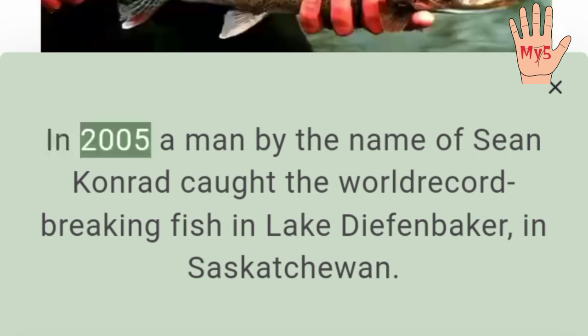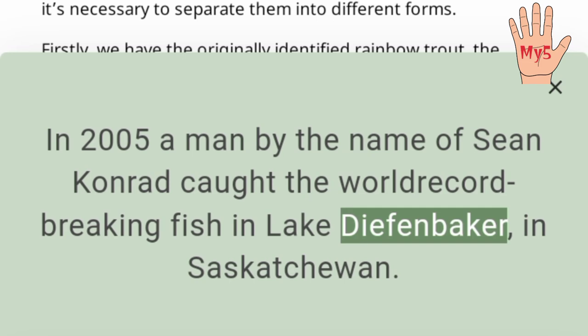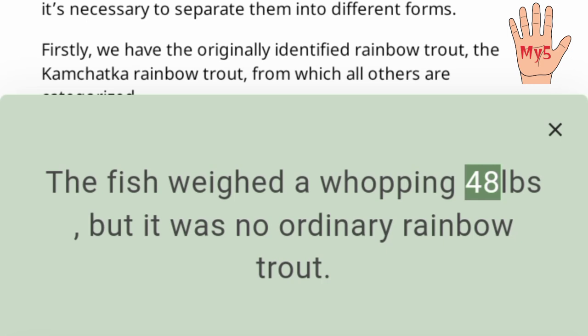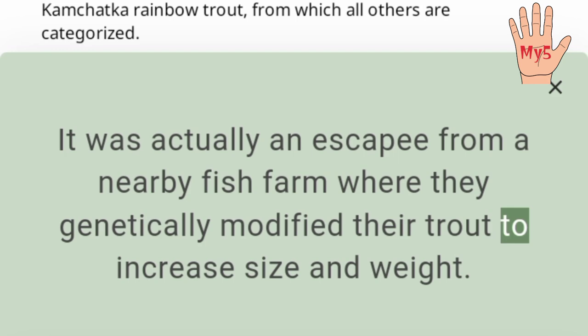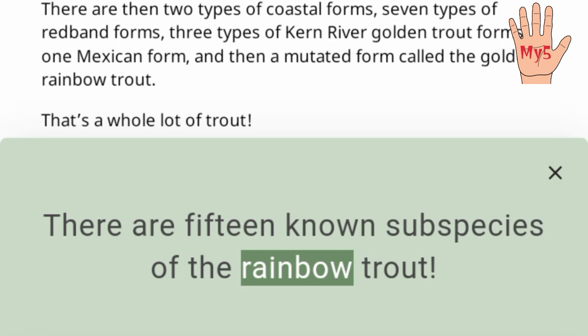The largest recorded rainbow trout weighed 48 pounds. In 2005, a man by the name of Sean Conrad caught the world record-breaking fish in Lake Diefenbaker, in Saskatchewan. The fish weighed a whopping 48 pounds, but it was no ordinary rainbow trout — it was actually an escapee from a nearby fish farm where they genetically modified their trout to increase size and weight.